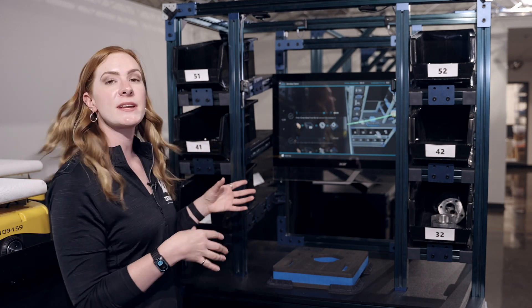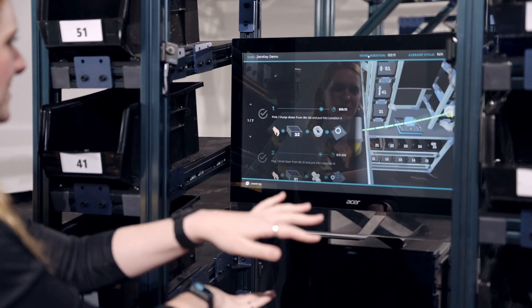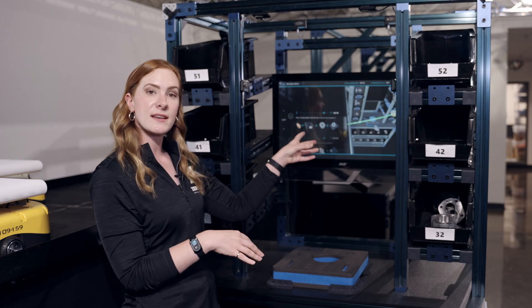On the right-hand side is a 3D real-time virtual twin of the space, actually showing my hand movements in real time, and it's also going to highlight what the next step is for me as well.